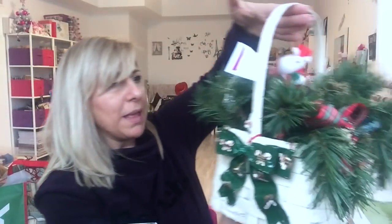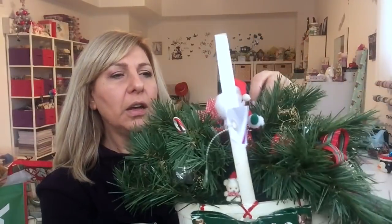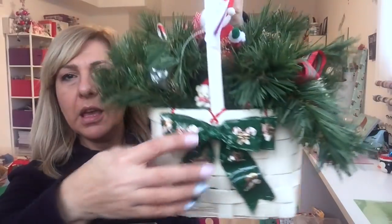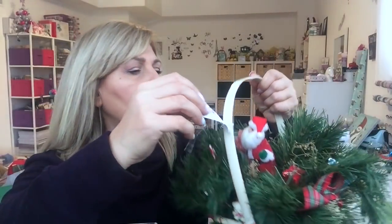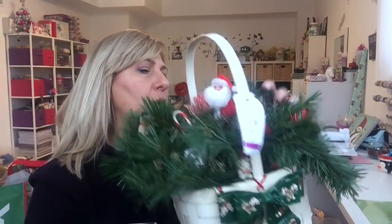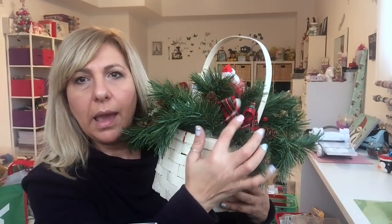Look at this basket, you guys. It's all made up and there is even a Santa in here — all this garland and little snowman. And there are pine cones. It comes with a bow; I might change that bow because I'm not too crazy about it. But this was $2.99 — I can't even make this for $2.99. It's even got ribbons and candy canes. It is so adorable. Came home with me.